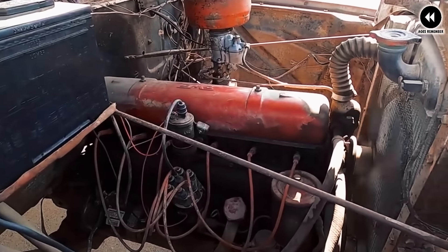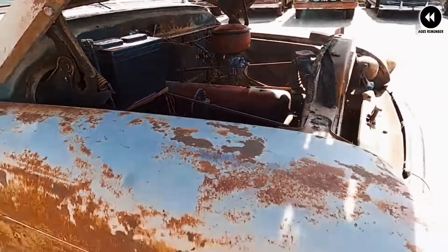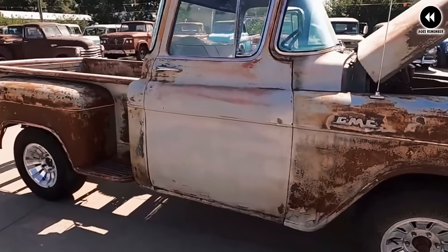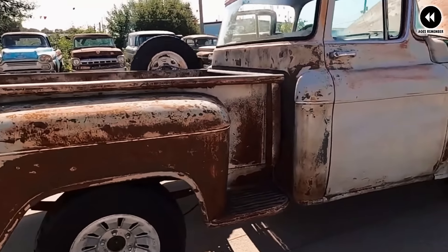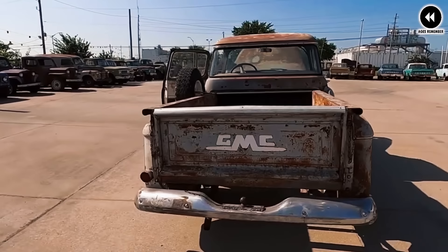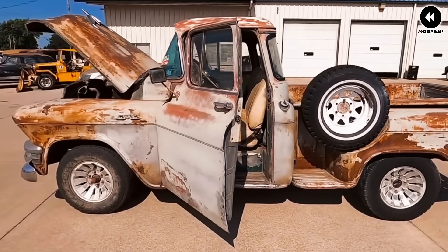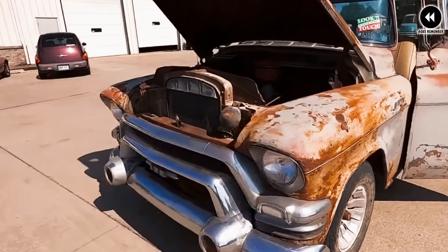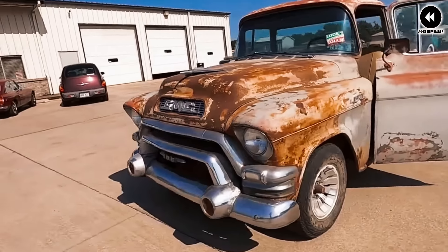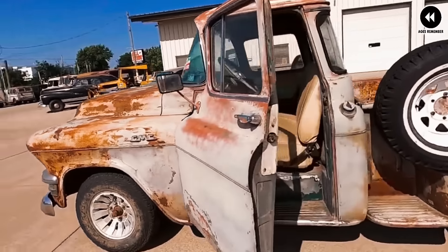Number 6: the GMC 100 Series, 1955. The 1955 GMC 100 Series trucks represented a significant evolution for GMC, offering a blend of ruggedness, reliability, and style. As part of the second series trucks introduced by GMC in 1955, the 100 Series featured updated styling and improved features compared to their predecessors. Most notable was their refreshed design incorporating rounded fenders, a distinctive grille, and stylish chrome accents — giving them a contemporary and eye-catching look that helped them stand out on the road.